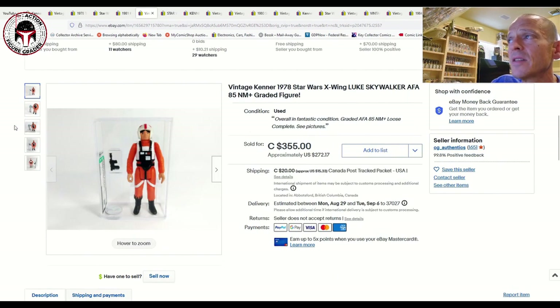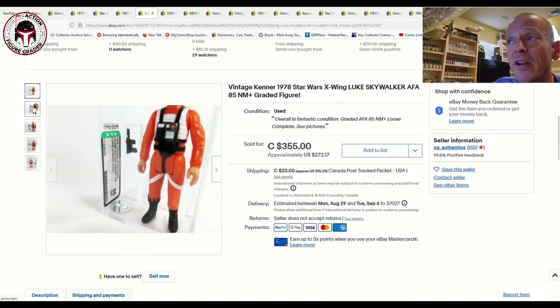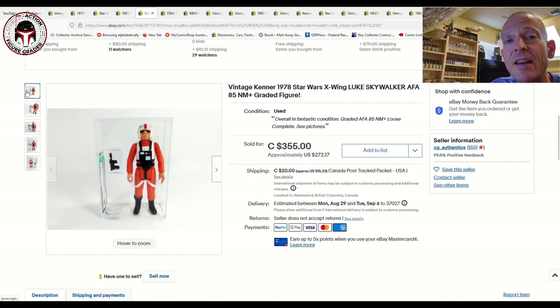Next is an item I covered in my 'What to Buy' video — I believe one of my Patreon supporters, John I., ended up picking this one up. It was an AFA 85 Luke X-Wing with the brand-new casing style, listed for 355 Canadian or $272 US plus shipping. That price was really fair. CIB, affiliated with AFA, sold one of these at the exact same grade and same COO — the Hong Kong variation, which is the most common. This also had the archival case upgrade. Getting a Luke X-Wing in an 85 grade is very difficult, so $272 was a great price.